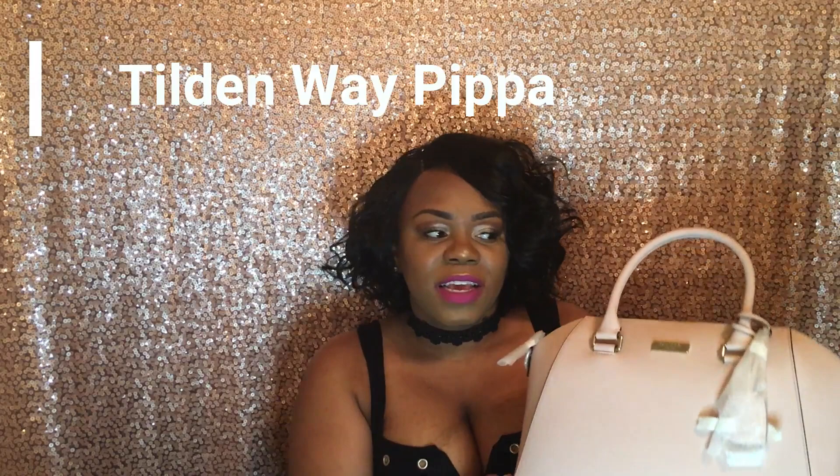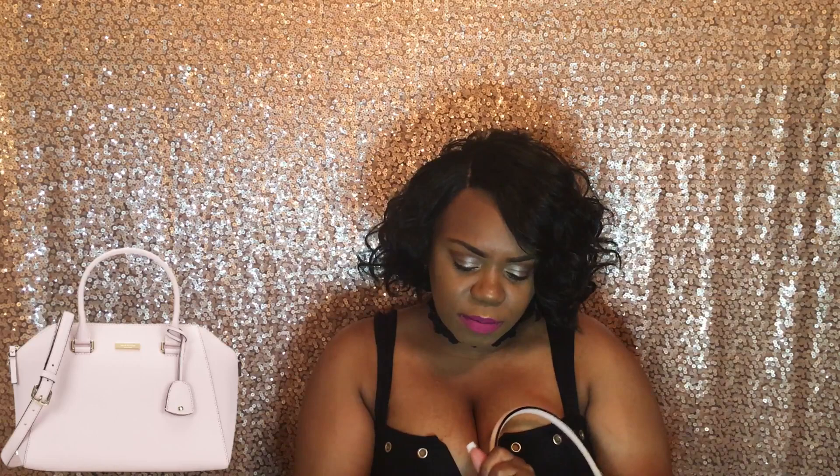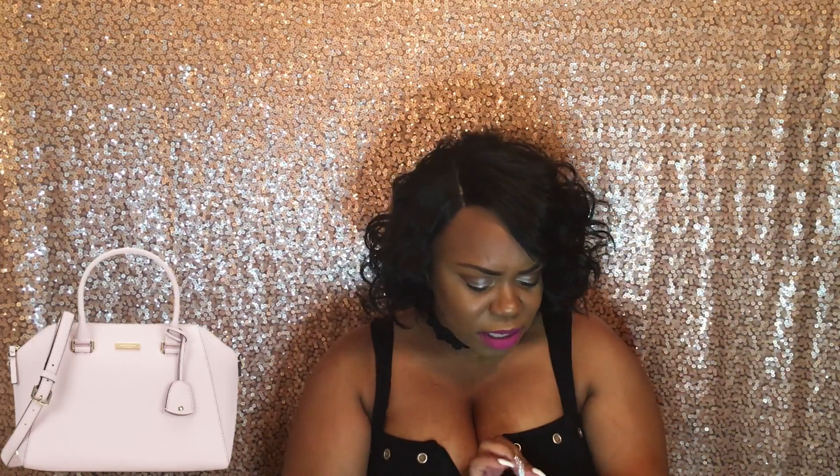The next item that matches the Laurel Way Stacy is the Tilden Way Peppa, also in warm vellum with all of the gold details. It has one of these little hanging charms — I'm not really a fan of those; they always get in the way. I usually add a scarf to my bag instead to make it more fashionable. It has a nice zipper detail, though I do prefer when they have full gold-tone hardware throughout.